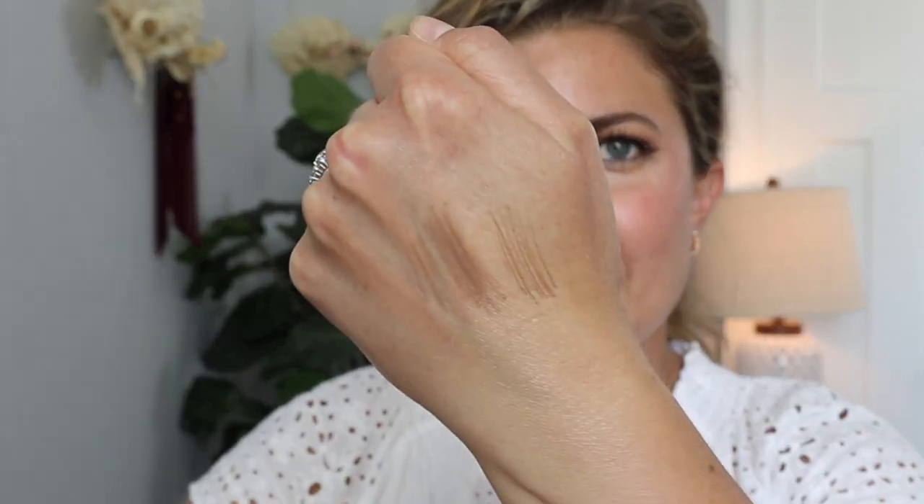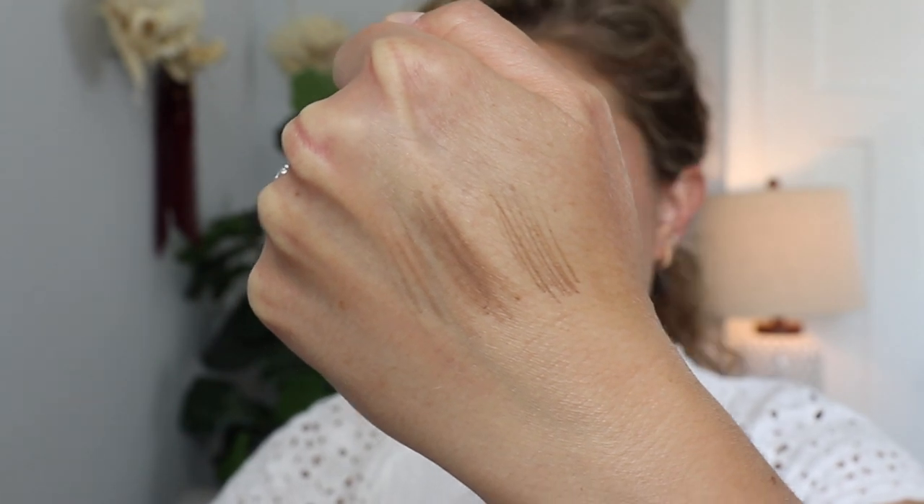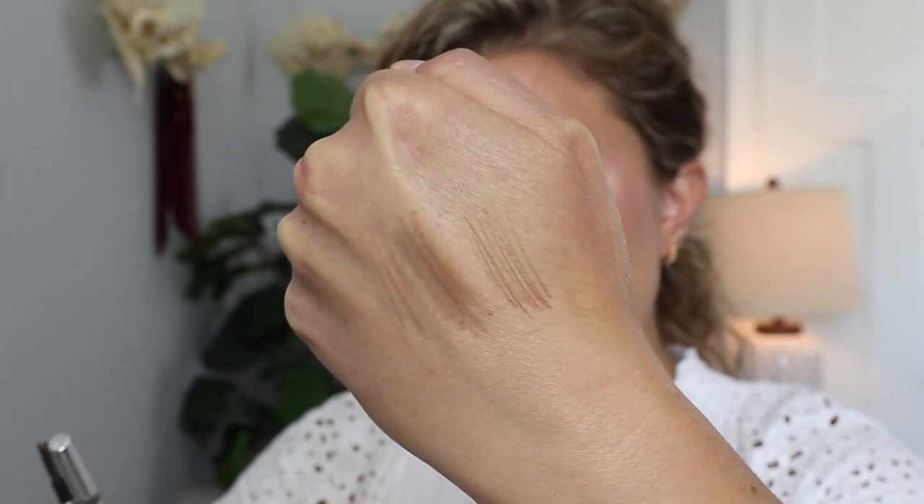I also love the Dior brow pencil. I have it in two different shades — blonde and brown — and they're almost out so I'll have to repurchase. They look very similar but I thought the blonde would do a little bit better. This is a very different formula than the Gucci one — more of a waxy formula versus the Gucci's powder formula. The Dior pencil allows you to get more defined, hair-like strokes within your eyebrows. I like the option of having either — some days I want powder eyebrows and some days I want waxy eyebrows.